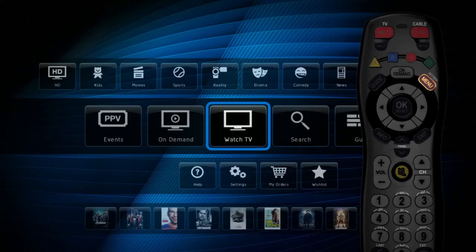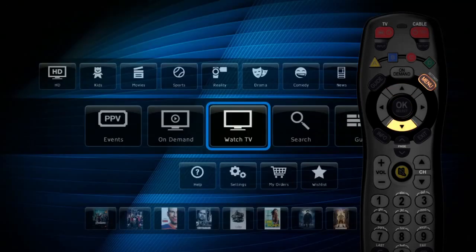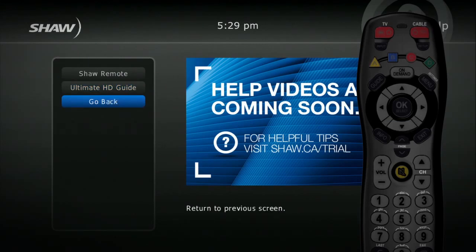Want to learn more? Press Menu on your remote and head to the settings section. We've got videos there that will help you to learn about the options that come with your new HD guide. You can also select Help from the main menu to find more videos for information on setting up your favorites, Shaw on Demand and how to find content. Check back often as we add new features and apps that will make your HD guide even better. Take care!